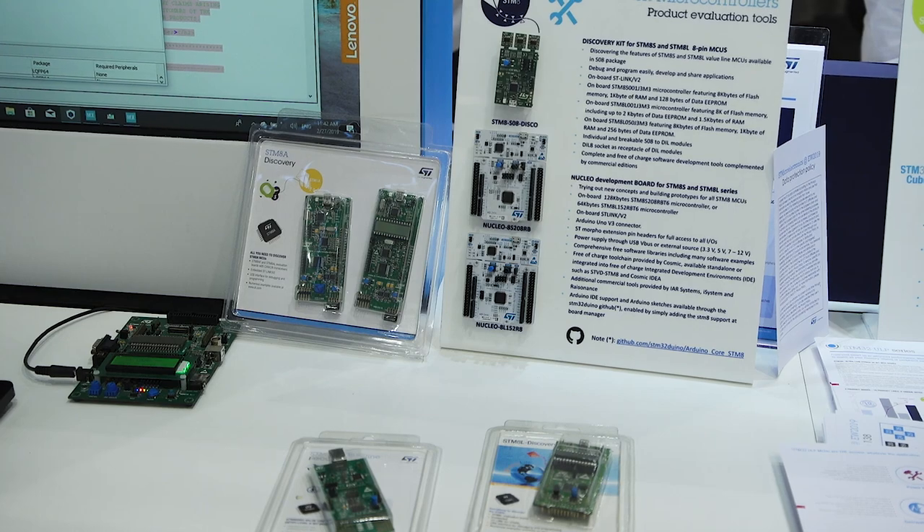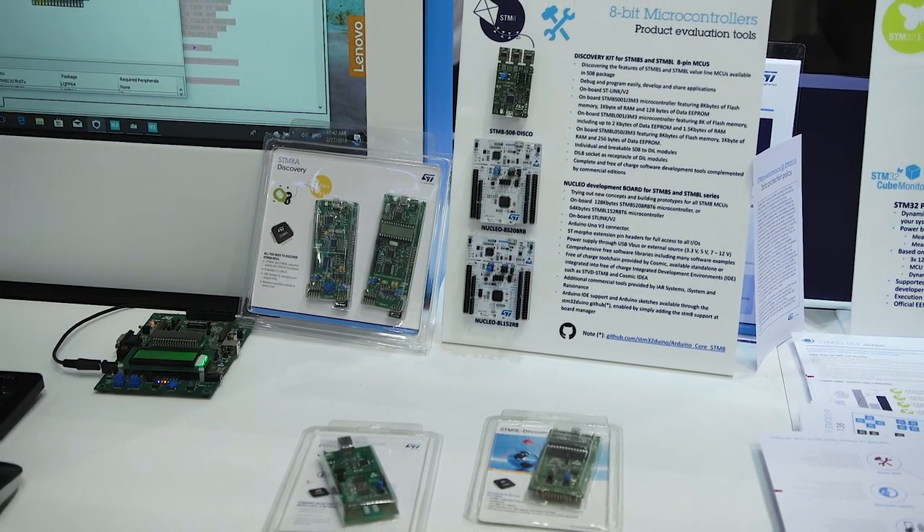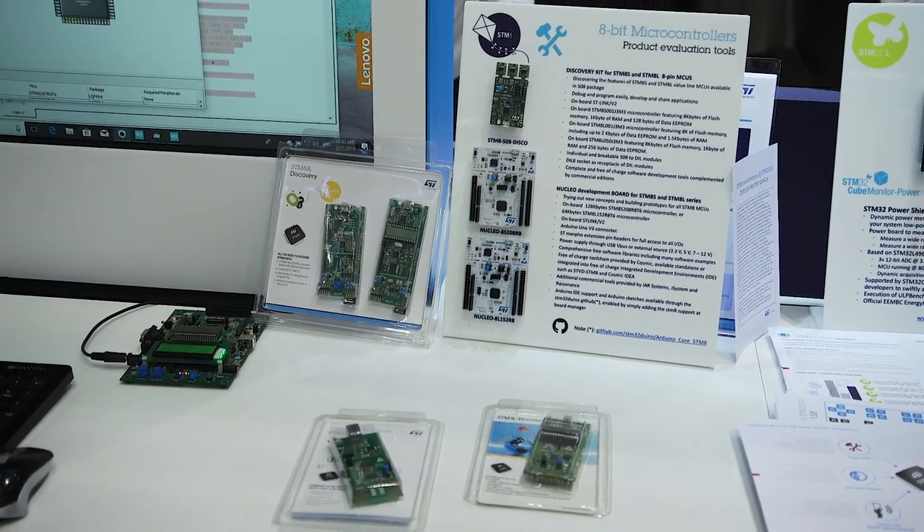STM8 products are housed in a wide range of packages from 8-pin SO up to 80-pin LQFP package, with similar pin count compatibility to offer the designer a very easy migration inside the entire product portfolio.